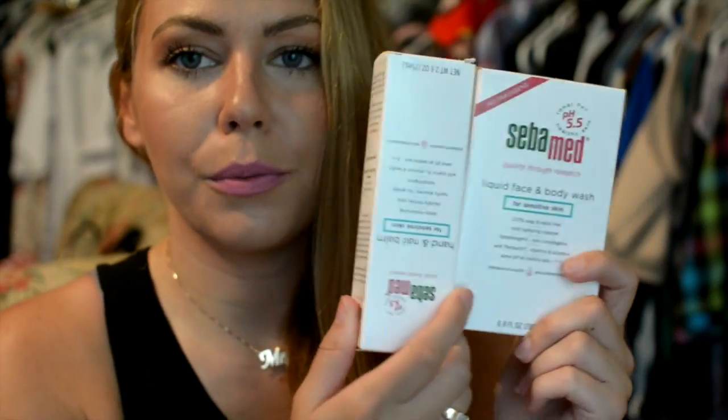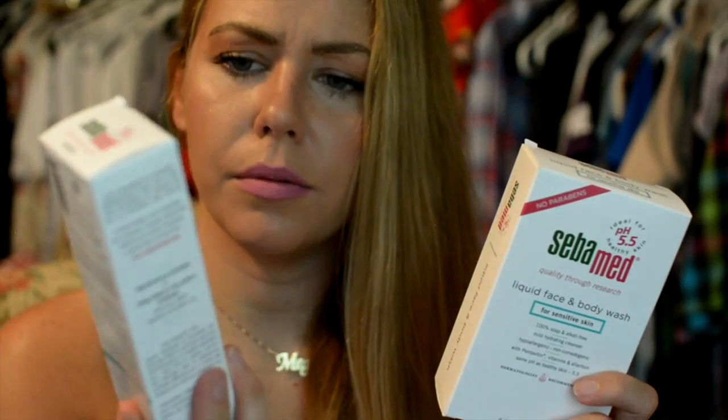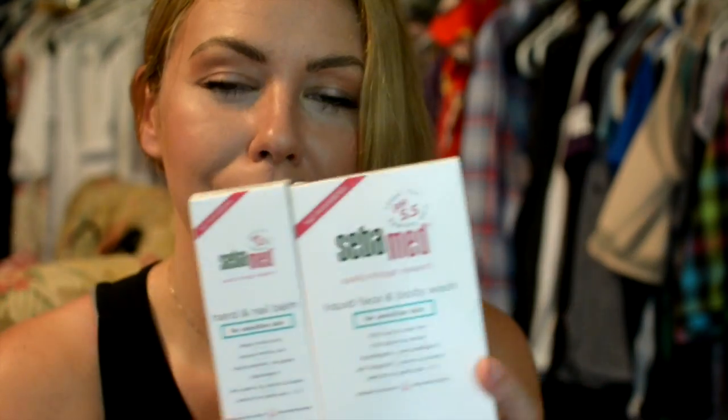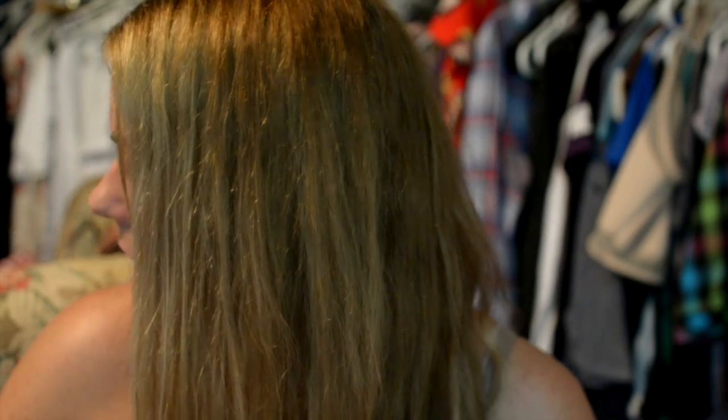Whoever wins the giveaway will be getting these two Seba Med products, the Follicleanse shampoo and conditioner, and the shoe deodorizers. Learn how to enter right below in the description. And I have to go get some shoes out of my dog's mouth, so thank you guys so much for watching and I'll see you next time. Bye guys!